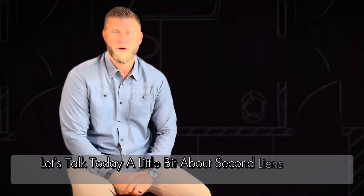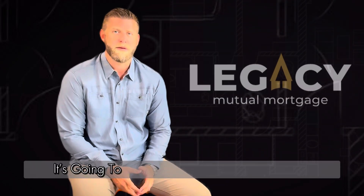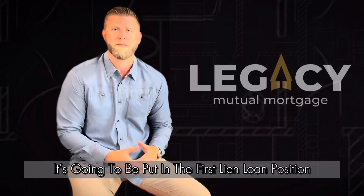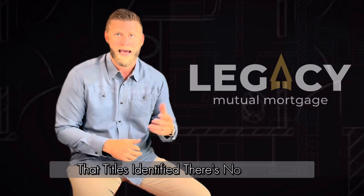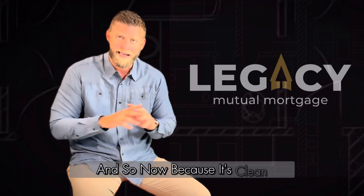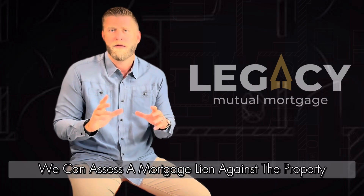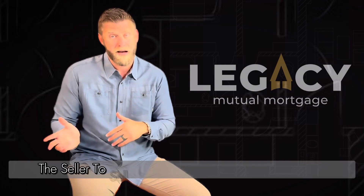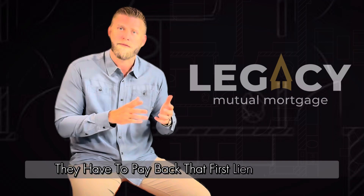Let's talk today about second liens — when to use them, what they are, and what they mean. Very simply, whenever you do a traditional mortgage, it's going to be put in a first lien loan position, meaning there is no other previous lien or encumbrance that title has identified — no tax lien, no other liens that would take precedent. Because it's clean, we can assess a mortgage lien against the property, meaning that in order for the seller to sell, the new buyer to sell the property, they have to pay back that first lien first.